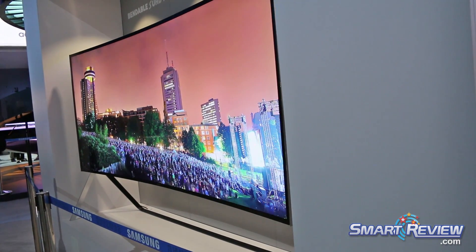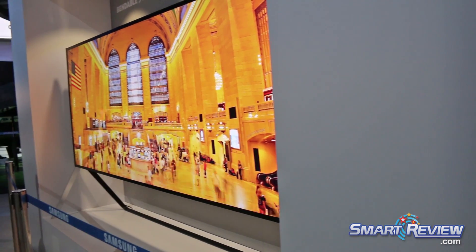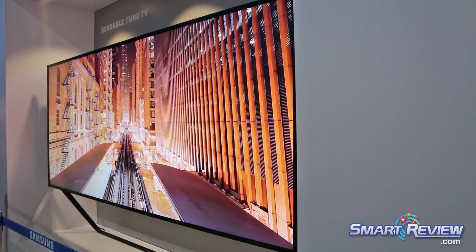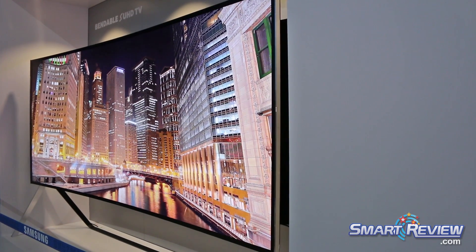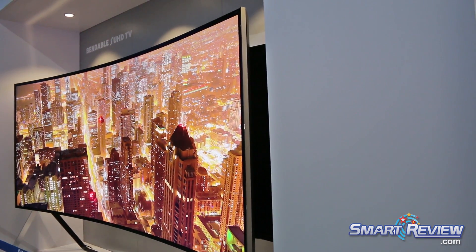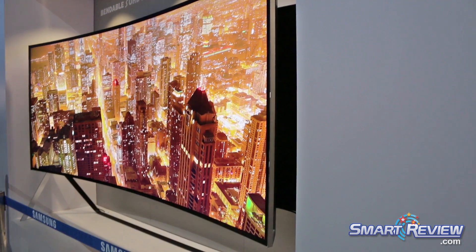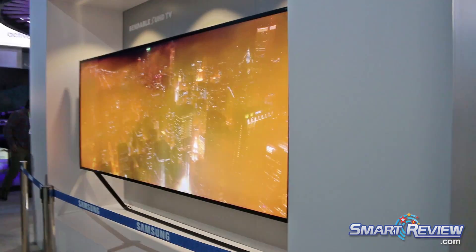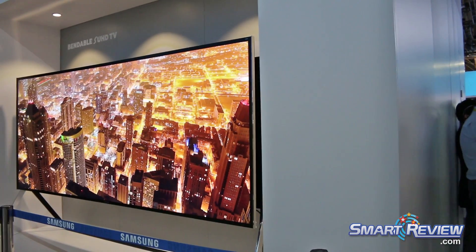You can see right there we're going back and forth — this is literally one touch of a button giving us the flat to curved option. Now you have your curved form factor that's going to provide you with that more immersive feel than when it's flat. Truly customizing your viewing experience.